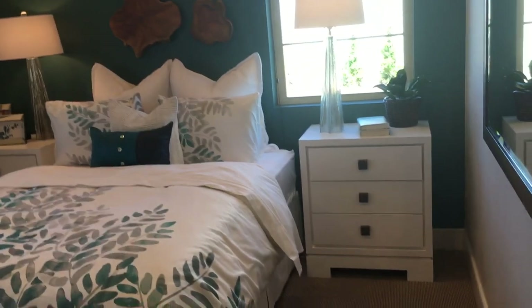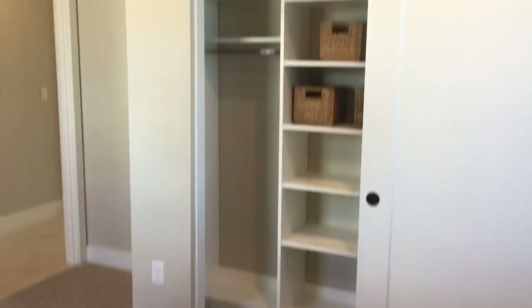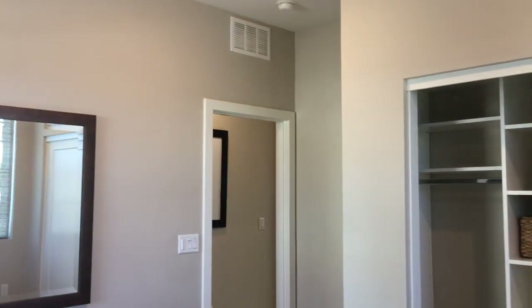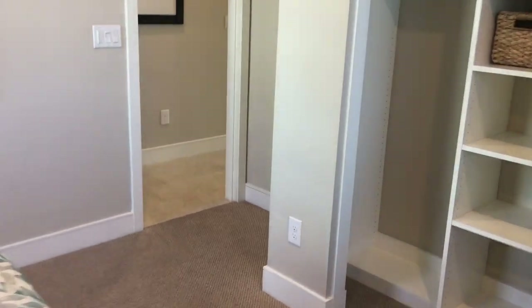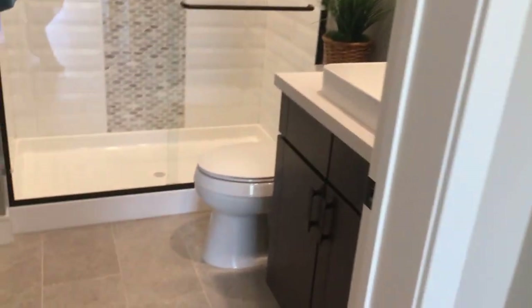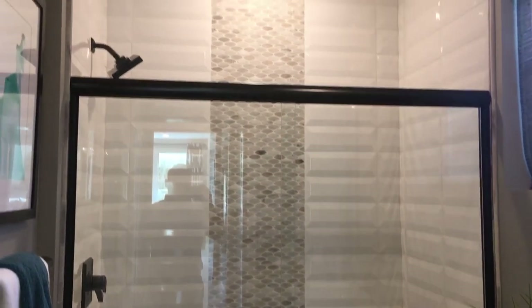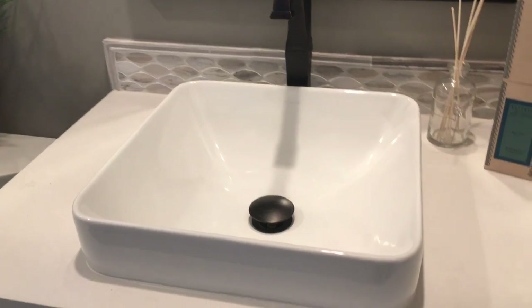Here is one of the bedrooms — it looks to be about 12 by 12. There's a nice closet. Off to the left there's a three-quarter bath with a shower. It looks like black trim is the new trend right now.